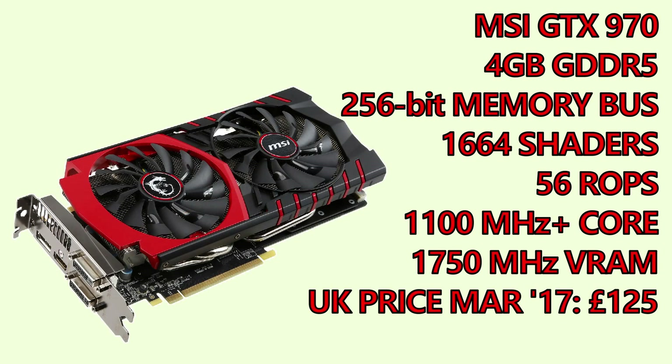The 970 on the other hand is built on a 28nm process and features 1664 shading units, 104 texture mapping units and 56 ROPs with 4GB of GDDR5 memory. With 3.5GB of that connected using a 256-bit memory interface and the remaining 0.5GB connected using a much slower 64-bit bus — which caused much concern and controversy when it was released. The GPU operates at a frequency of 1.1GHz and boosts to about 1.25GHz, and its memory, just like the 1050 Ti, runs at an effective speed of 7GHz.